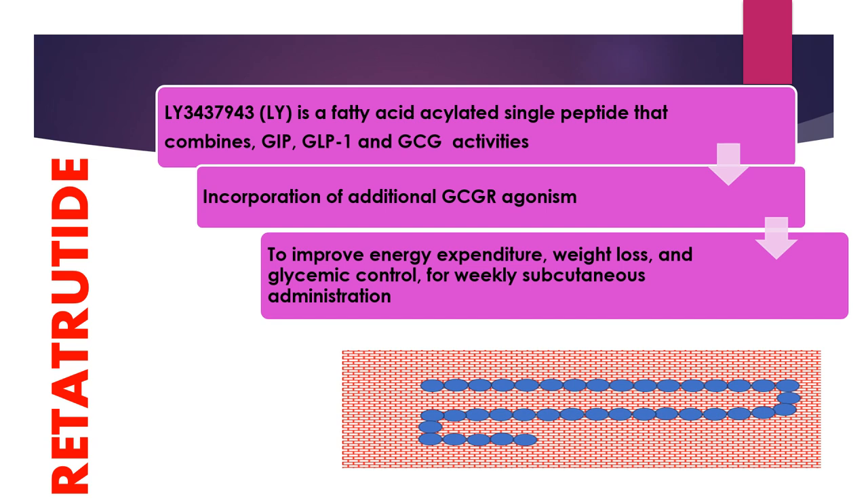Retatrutide has a half-life of six days, which enables once-weekly subcutaneous injection of the drug.